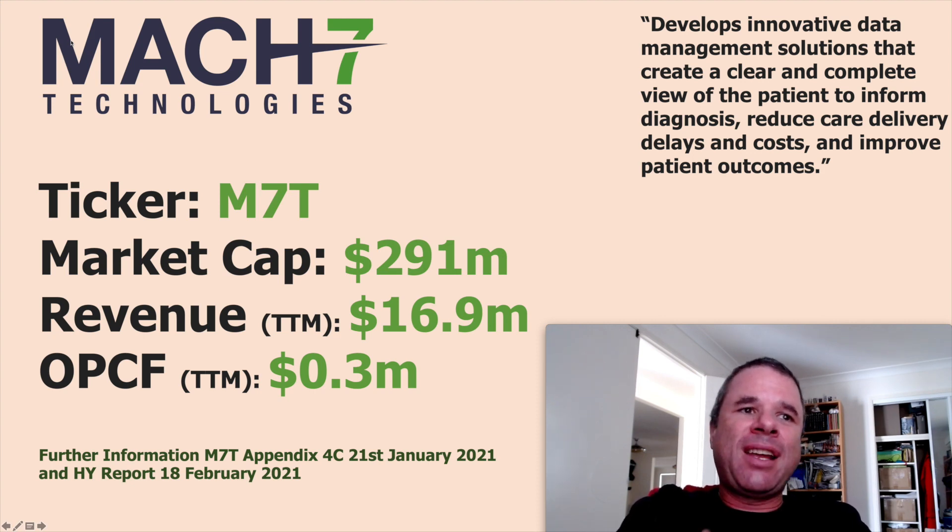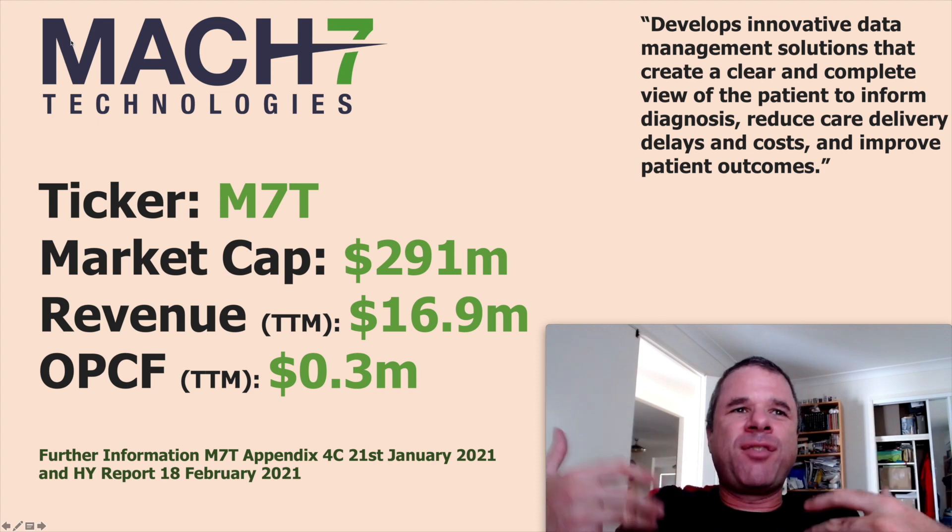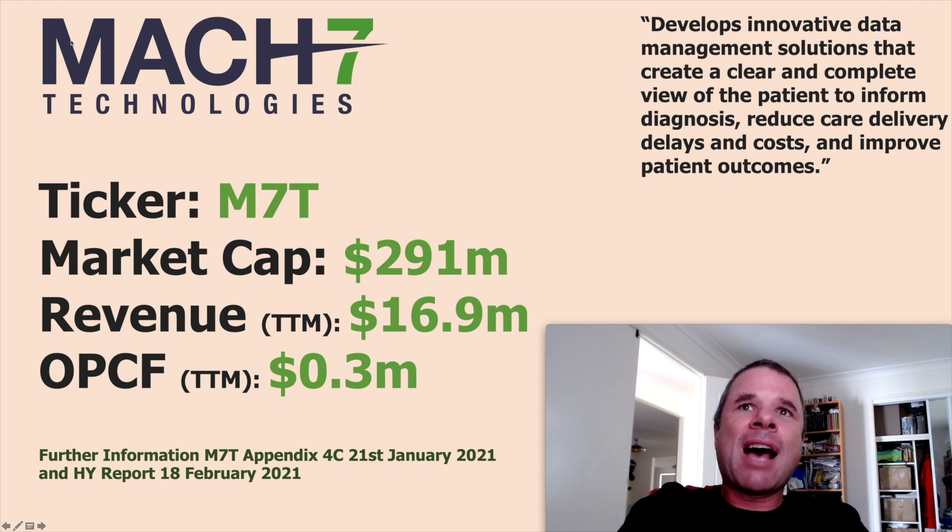For further information, they released their Appendix 4C on the 21st of January and the half-year report on the 18th of February. Off the top of my head I could not tell you what this company does — I did a little research on their website and what they do is still very fuzzy in my mind. Have a look at the blurb I've put there from their website, and I highly recommend going to their website for clarity.